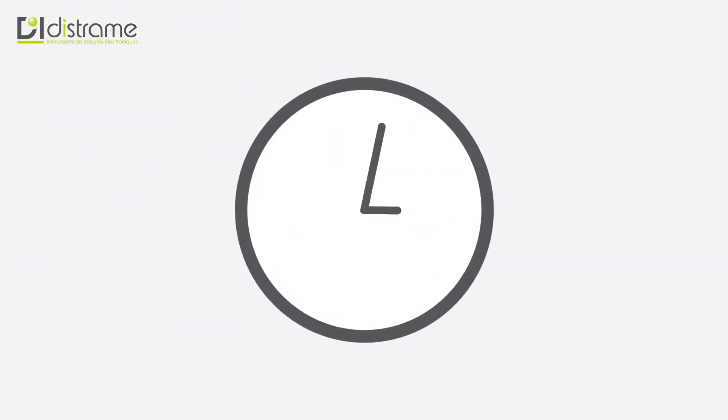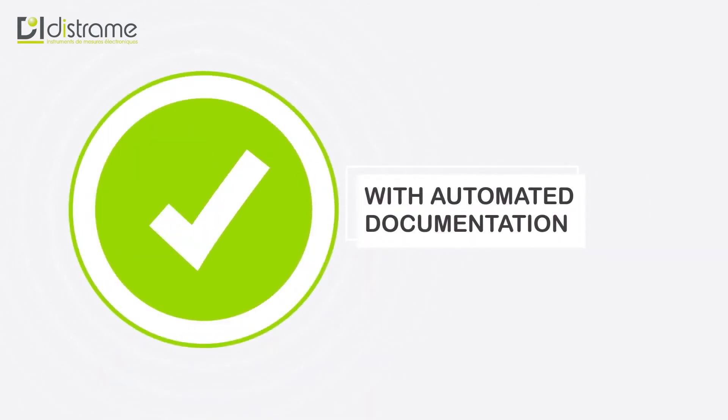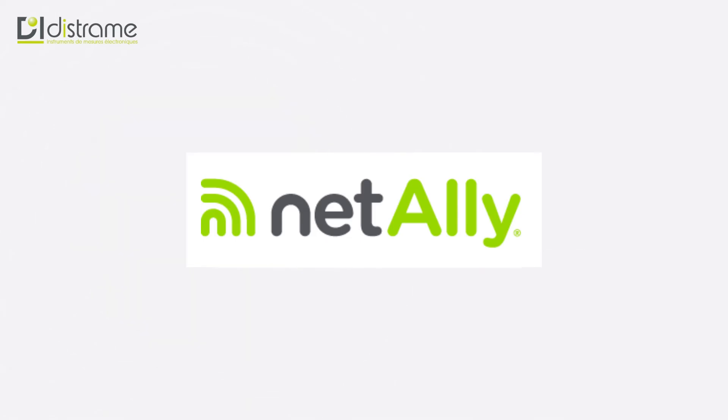Why waste five minutes when you can get all the answers you need in 10 seconds, with automated documentation too. Contact NetAli and find out how we can help you speed up your network and device testing today.